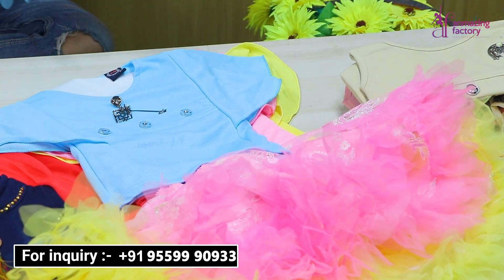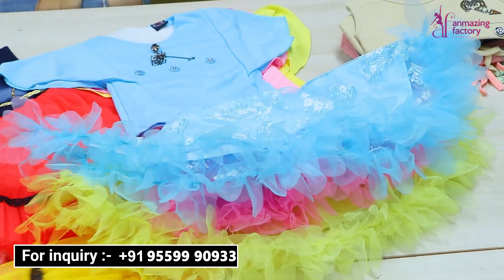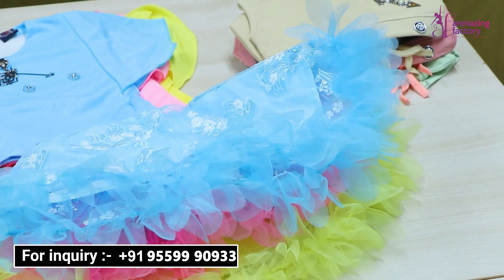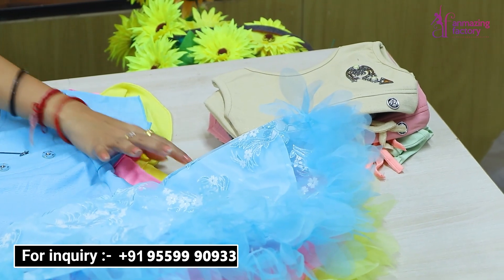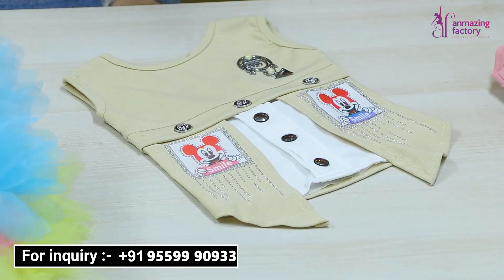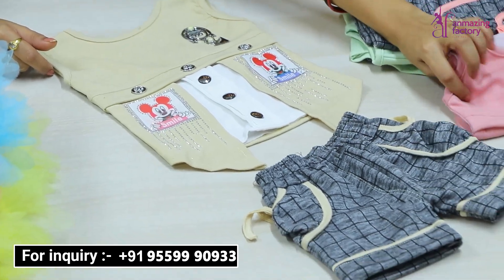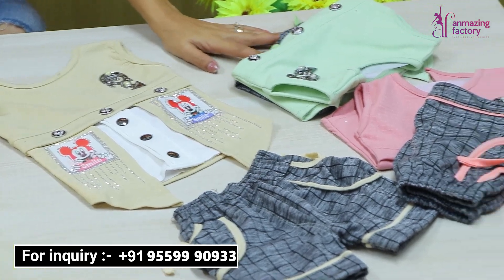Whatever variety you need in terms of design, I am showing it. Look at the color options — there are a lot of big color options available. It is very good in design.